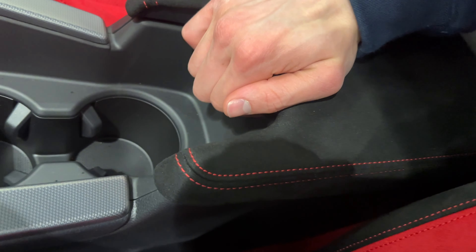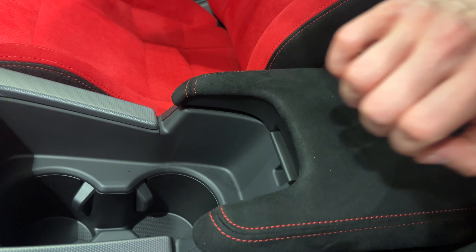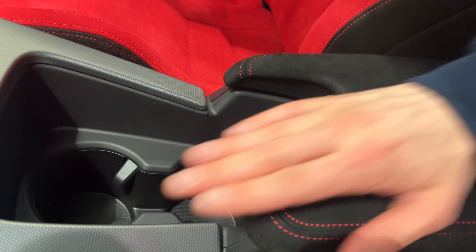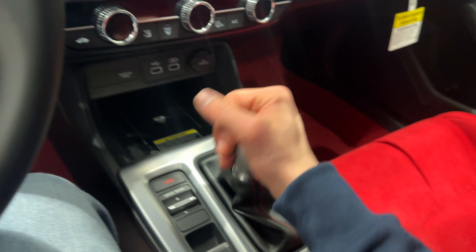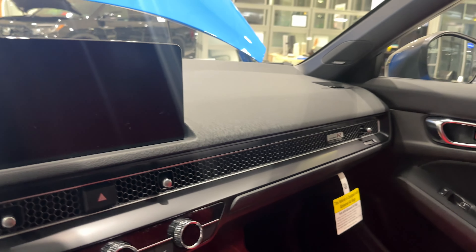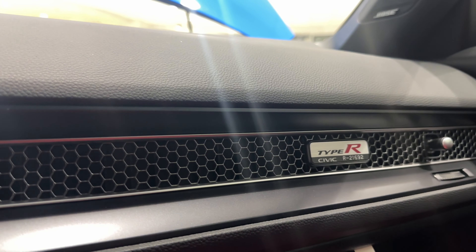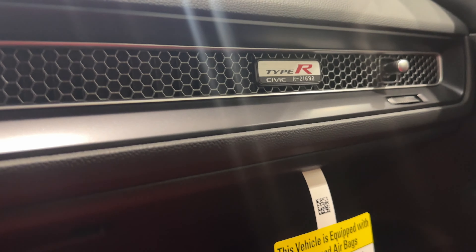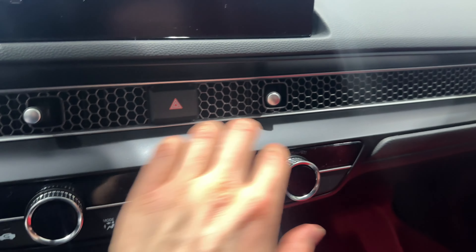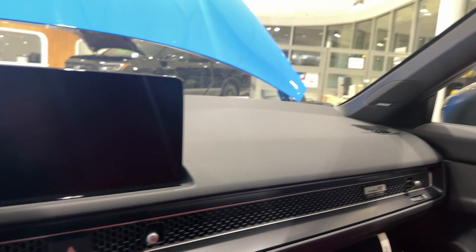Pretty big cup holders and the console has nice suede on it. One wish is that it moved forward like the previous generation where you could move it forward and backward, but it's still nice and keeps your hand steady. The shifts feel really nice. You've got the Bose sound system and a Type R logo. This one is stickered at $21,692. No carbon fiber here, just a silver plain bezel around the whole car — really nice looking.